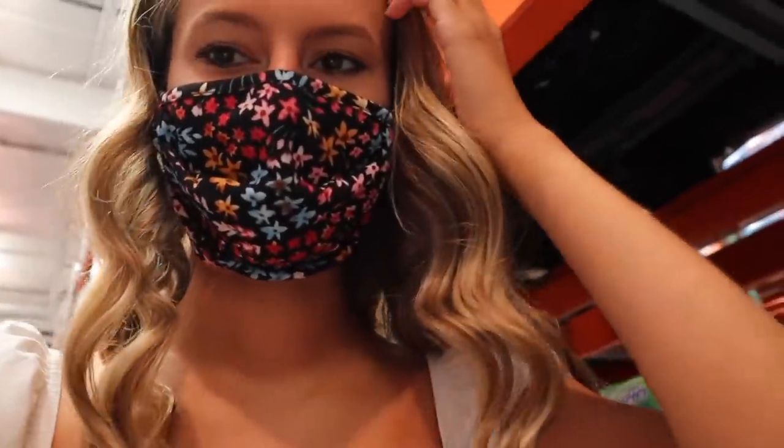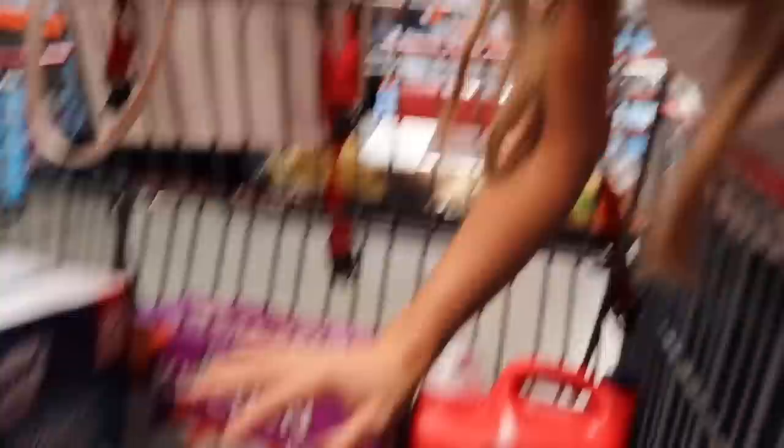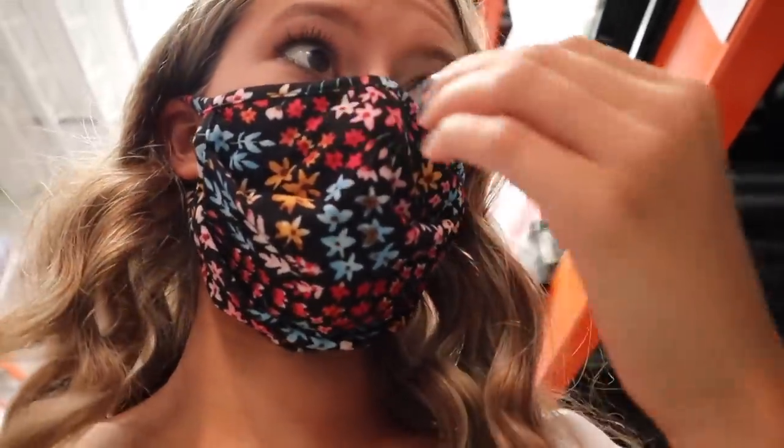Okay, so we are in Costco. The first thing we do when we get in is look at the TVs — I'm getting this TV for my room to put on my dresser. We also impulsively bought an iPad and an Apple Pencil because I'm going to do a back-to-school giveaway of the iPad. So far we've gotten trash bags, toilet bowl cleaner, kitchen bags, laundry detergent, and toilet paper. We also had to stop at the ATM because we didn't have enough money after deciding to buy a TV and an iPad.